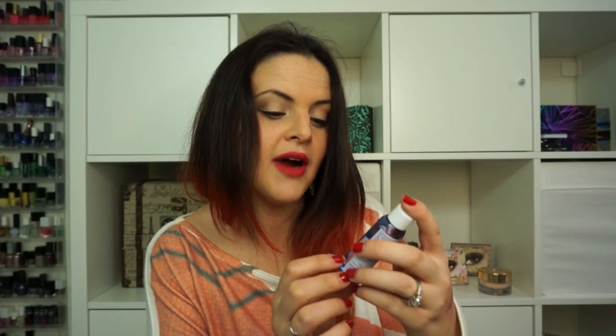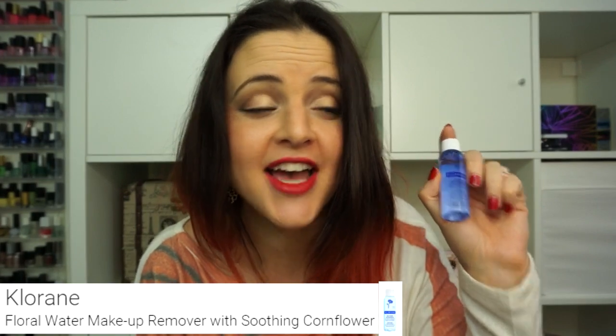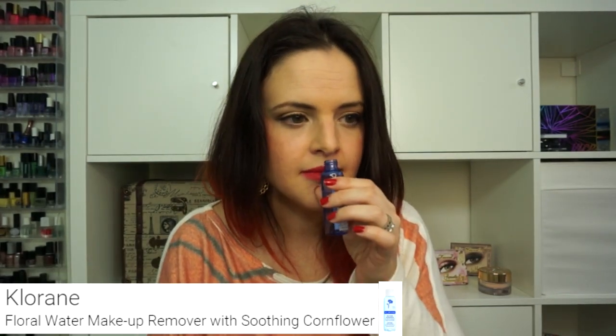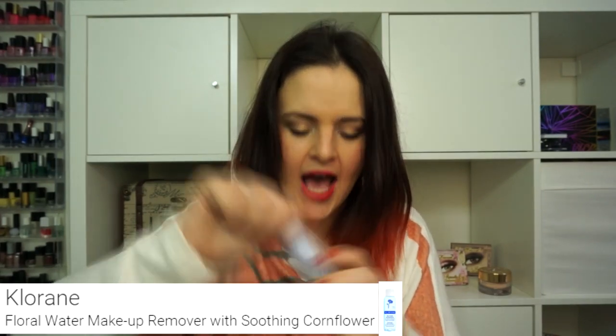I also got the Chloraine Eau Floral water makeup remover. I have not used this yet, but I'm excited to try it. I love Chloraine as a brand — I love their dry shampoo, it's fantastic. This smells very sweet and a little bit floral. So I'm curious to try this and see how it works.